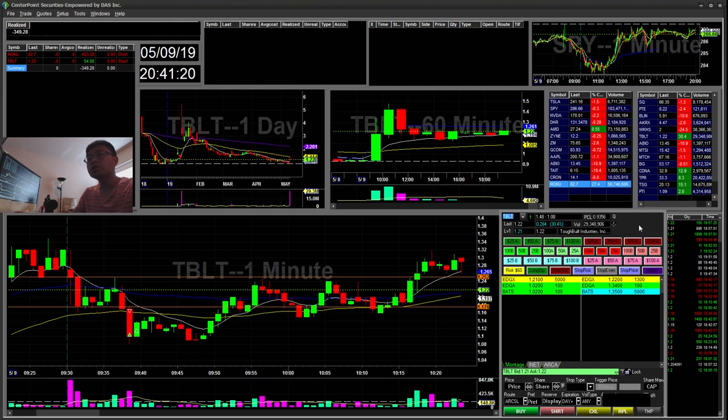Hello everyone, Snipe Training here. Today is Thursday, May 9th. I'll be going over my recap for today.